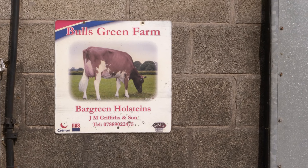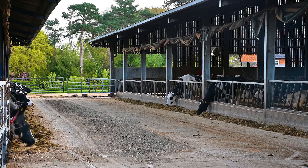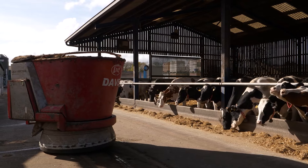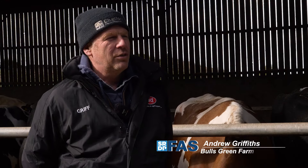We are milking 400 cows here and we've got 300 followers as well. We're on a multi-cut silage system and the cows are milked and fed robotically. We've been on a multi-cut system for ten years now.